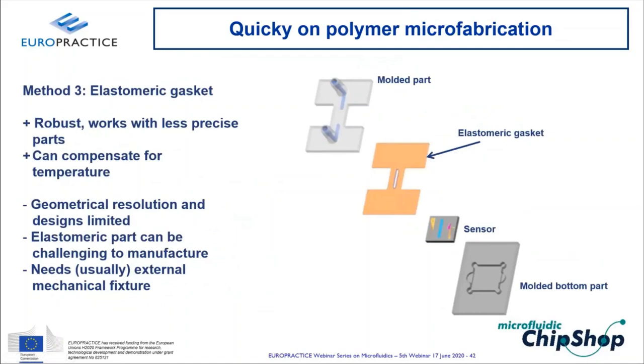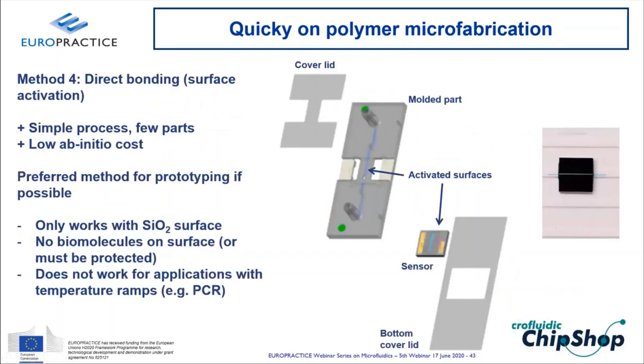An elastomeric gasket — PDMS or another rubber — placed between the fluidic part and sensor provides a robust, adhesive-free seal that tolerates slight warping and compensates for temperature variation. Limitations include geometric resolution constraints, challenges in manufacturing thin gaskets, and the need for external mechanical fixtures to clamp the assembly.